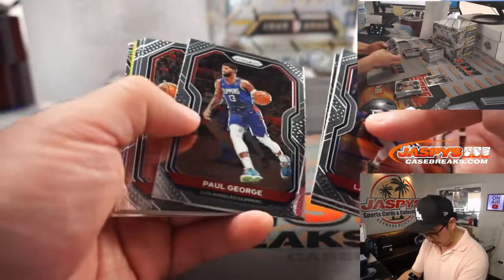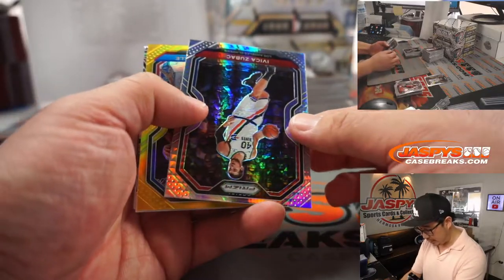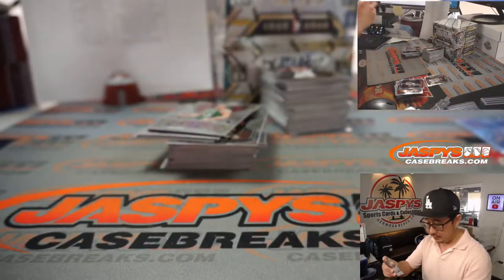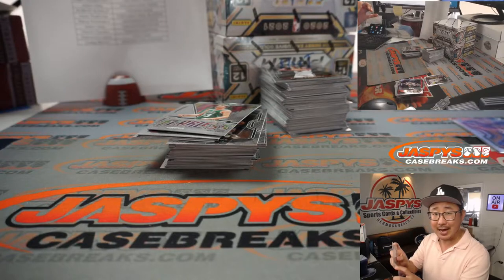Do we have some gold coming up here? Gold alert — there's a Vita Zubac and a gold Matisse Thybulle, four out of ten. Nice, nice low number for the Sixers — Adam Kelly.